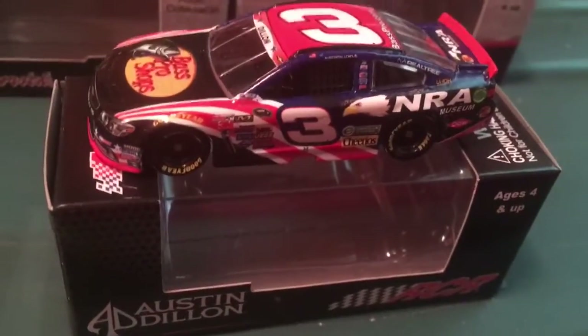Hello, good evening — I mean, good afternoon everybody. This is SpaceFari248 here again, with another diecast pickup video.